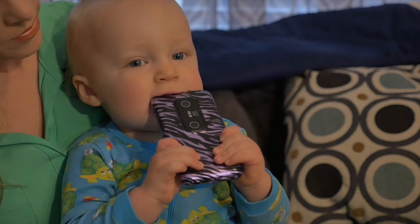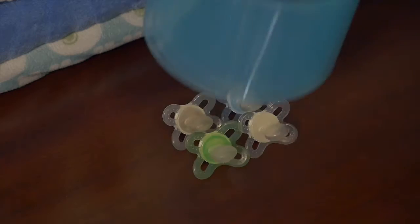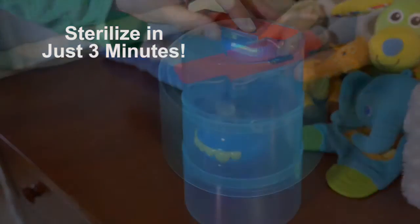All mothers know babies put everything in their mouths and touch everything, then put their fingers in their mouths. Now just place the collapsible sterilizer over everyday items to protect from harmful germs.